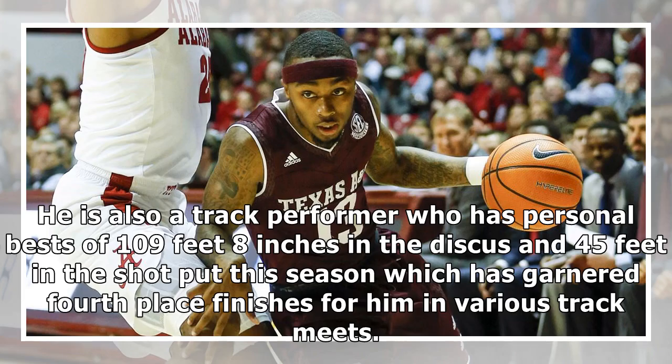He is also a track performer who has personal bests of 109 feet 8 inches in the discus and 45 feet in the shot put this season, which has garnered fourth-place finishes for him in various track meets.